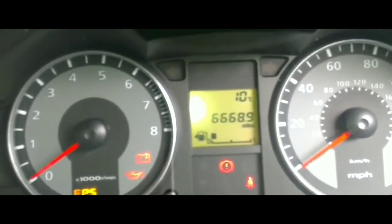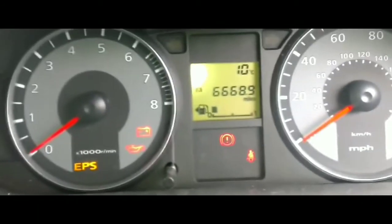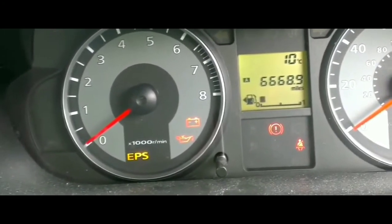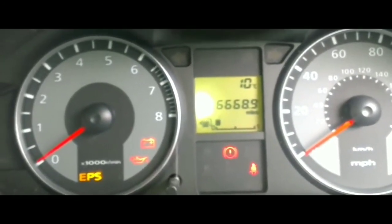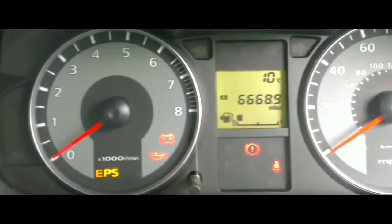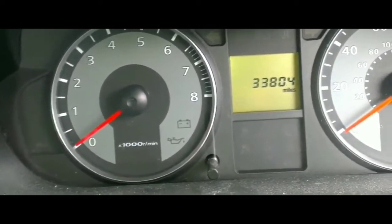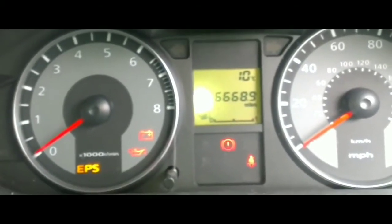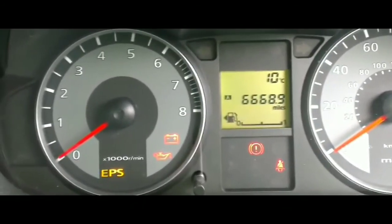I've tried starting it so many times and it's not doing anything. This is new to me — it'd be one thing if the car had failed to start before and then started after a couple of tries, but the car's been running great with no problems whatsoever and this just happened out of the blue.